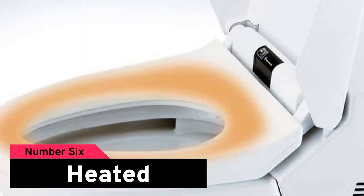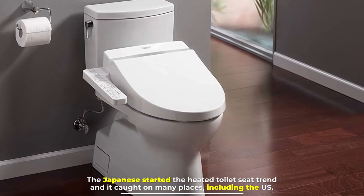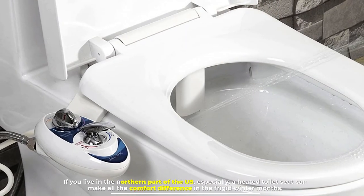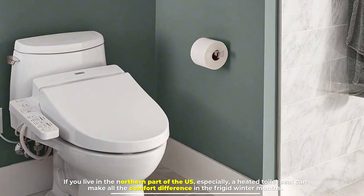Number six: heated toilet seats. The Japanese started the heated toilet seat trend and it caught on in many places, including the U.S. If you live in the northern part of the U.S. especially, a heated toilet seat can make all the difference in the frigid winter months.